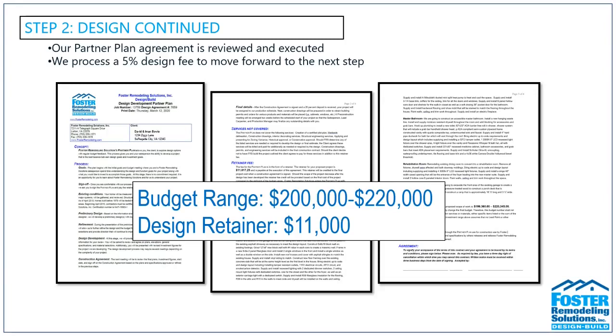For the design retainer, the high end of the budget range was roughly $220,000. To move forward and sign the design agreement, we require 5% down, so the retainer would be $11,000. If you move forward into construction together, the design retainer is then applied to the total cost of your project. You really want to think of this design retainer as a sign of intent to move forward with Foster.